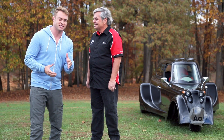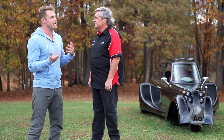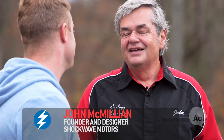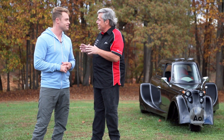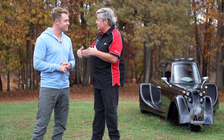I'm here with John McMillan, the founder and designer over at Shockwave Motors. John, is it fair to say that you've had an obsession with cars since you were a wee tacker? Oh, it is very fair to say that. I first got started when I was about five years old. My earliest memory was being on a kitchen floor working on a car starter motor that my father was going to put on a little pedal tractor. Electric toys are everywhere for kids these days, but this was the late 50s.